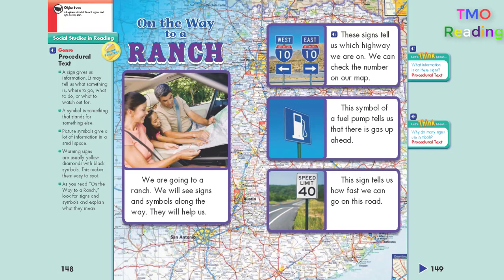A sign gives us information. It may tell us what something is, where to go, what to do, or what to watch out for.